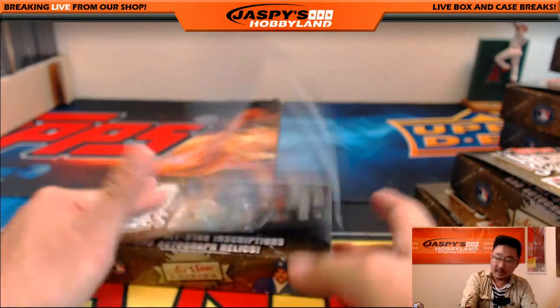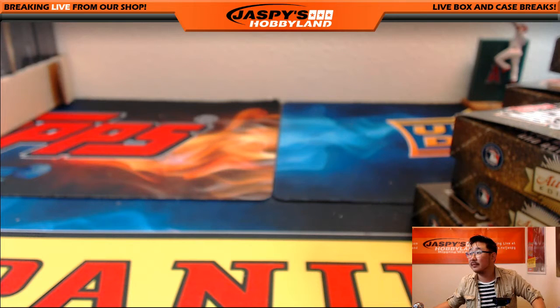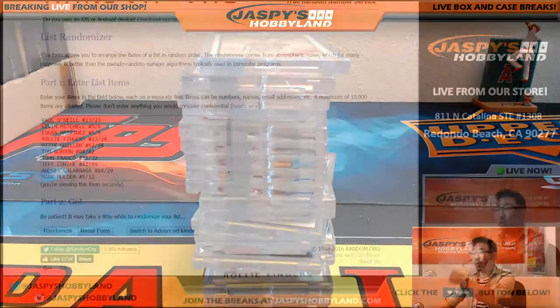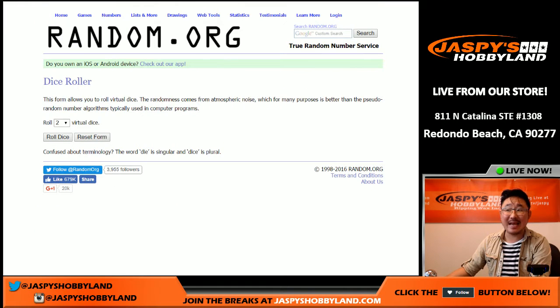There you go, folks. That was the last box. I'm going to pause the video really quick and when we come back, I'm going to type in all the hits and then we're going to randomize the names, randomize the hits, and see what happens. Stick around, folks. Welcome back, everybody — I've got all the hits typed in. We're going to roll the dice to randomize the names and the hits.